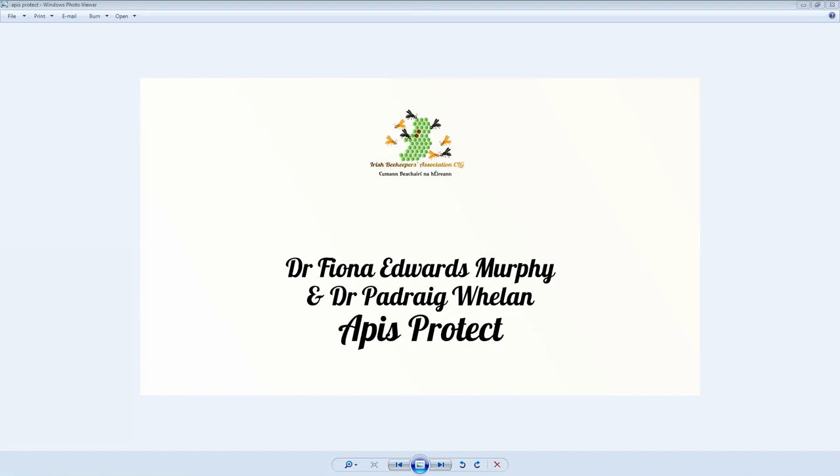Contributing 153 billion euros worth of pollination to the agri-food industry annually, honey bees play an essential role in global food production. In the US, Apis Protect has a commercial product for large commercial beekeepers using artificial intelligence and machine learning. Apis Protect has also launched its hobbyist product in Ireland to help beekeepers spend their time at the hives that need their attention the most.